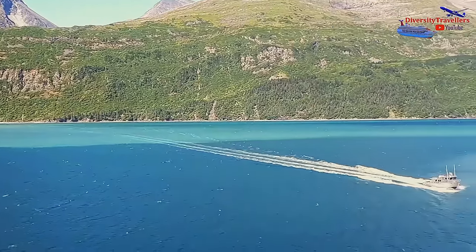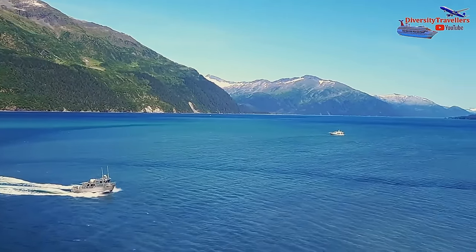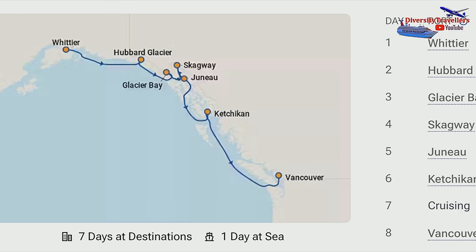We started our cruise from Anchorage via Whittier in the US, ending at Vancouver, Canada. Visiting Hubbard Glacier and Glacier Bay National Park were the main two attractions of this cruise over the first two days.